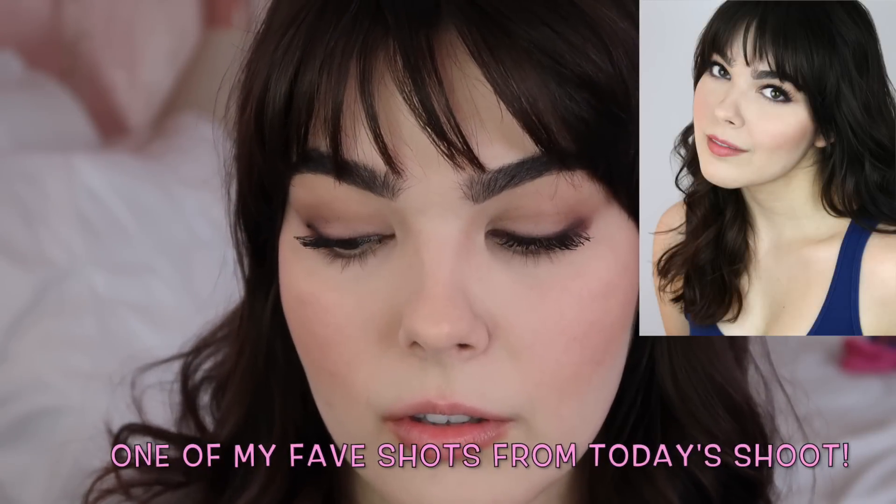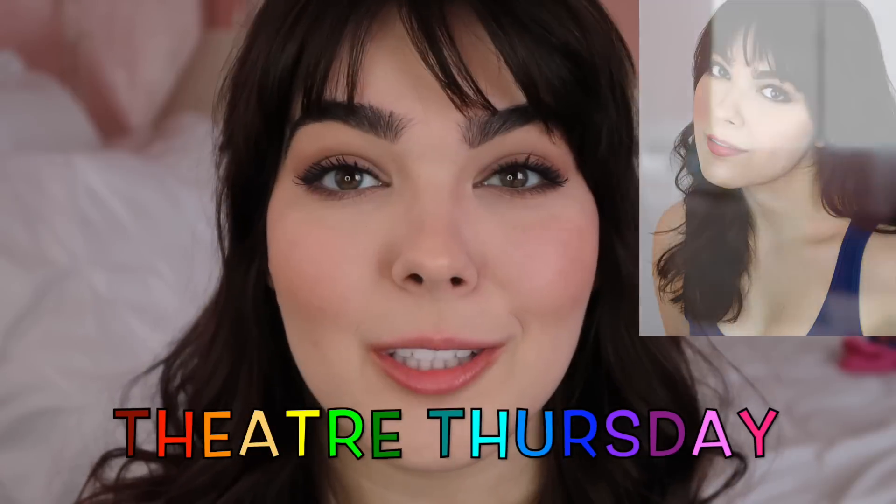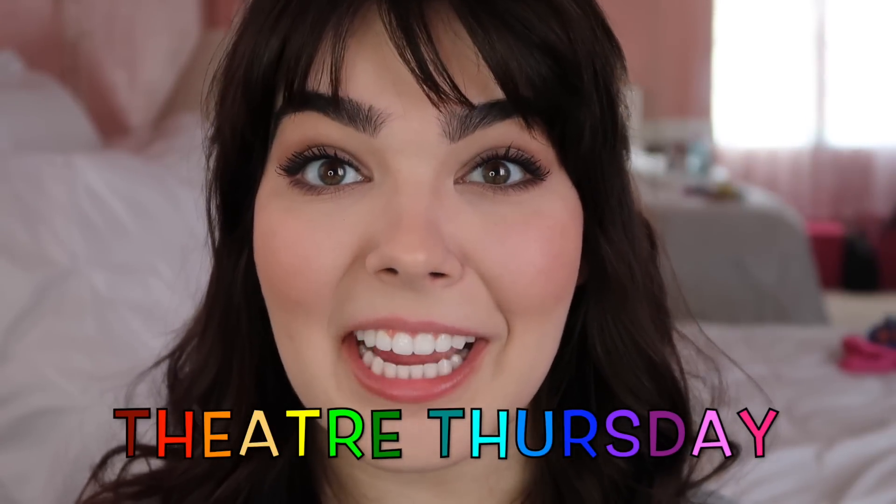So here is the finished makeup look! If you guys like this video, go ahead and give it a big thumbs up. If you haven't already, hit subscribe — I put out a new theater related video on every Theater Thursday. I love you guys so so much, and I will see you guys next time. Bye!